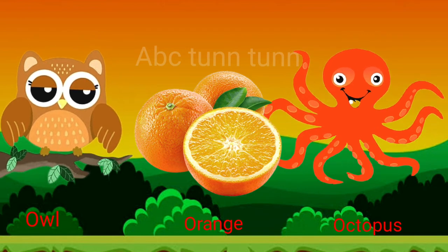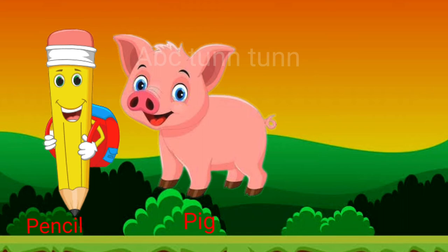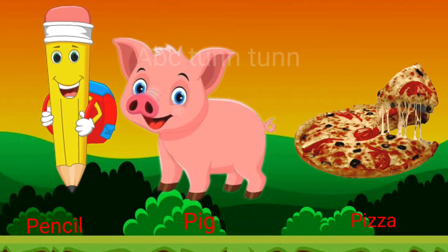Oh, oh, oh. P is for pencil. P is for pig. P is for pizza. Pa, pa, pa. Q is for quail.